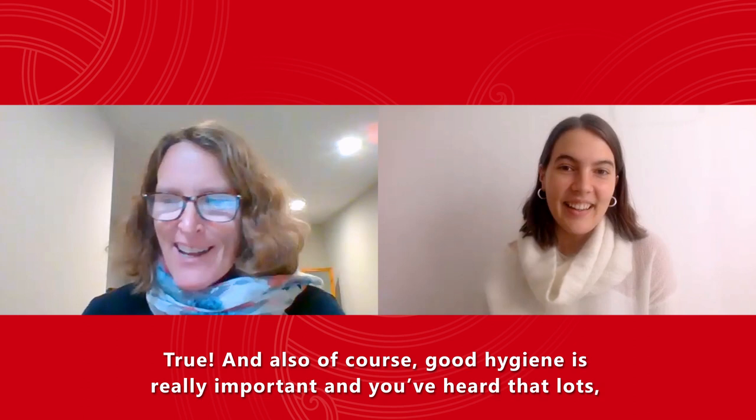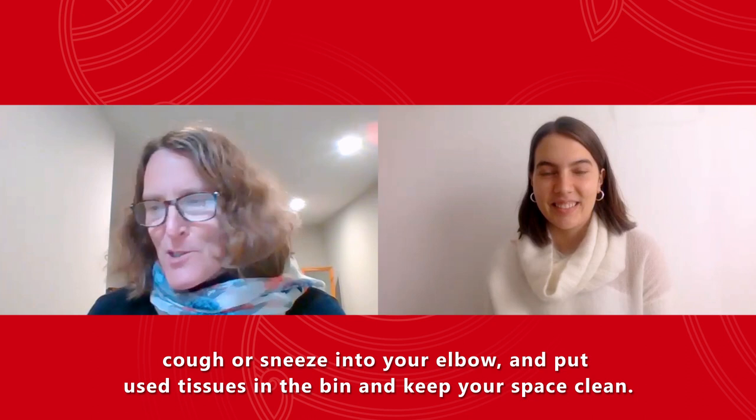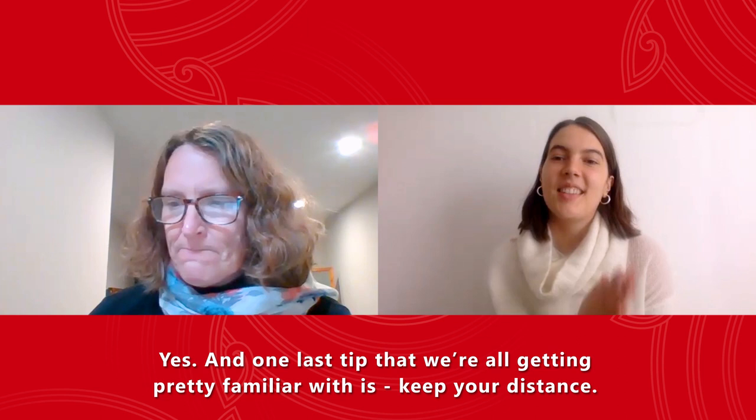Good hygiene is really important. Just remember: wash your hands with soap often, cough or sneeze into your elbow, put used tissues in the bin, and keep your space clean. The UC central cleaning team will keep all the main areas clean and will sanitize regularly.